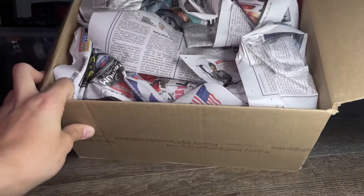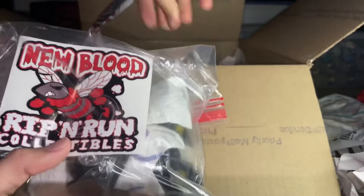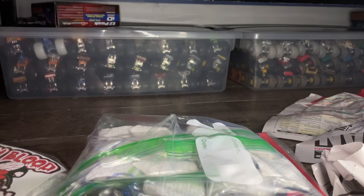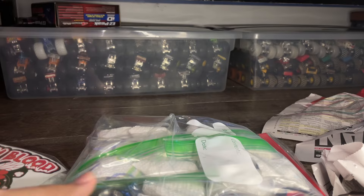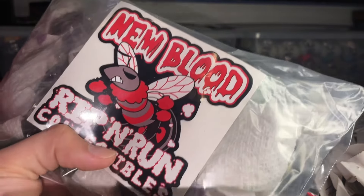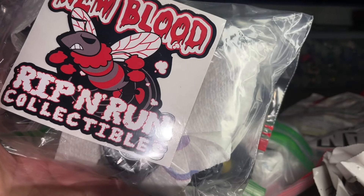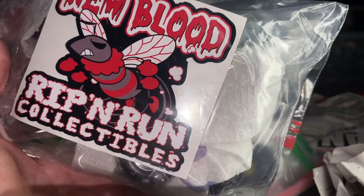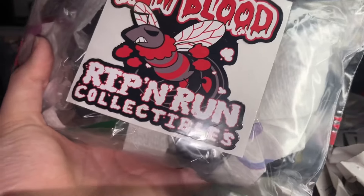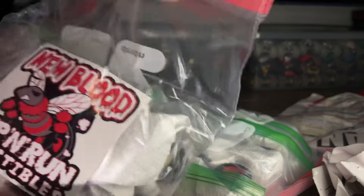We are greeted with some good old newspaper. Taking it all out — they came in ziploc bags wrapped in paper towels, not bad. The seller does a lot of vintage toys on Whatnot under the name New Blood Ripping Run Collectibles. He ran all his Monster Gym trucks that one night — a couple hundred trucks, all old, right up my alley.